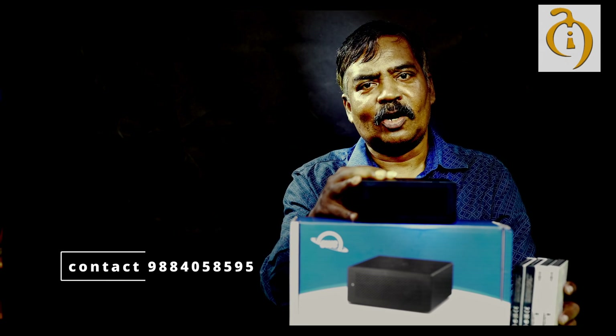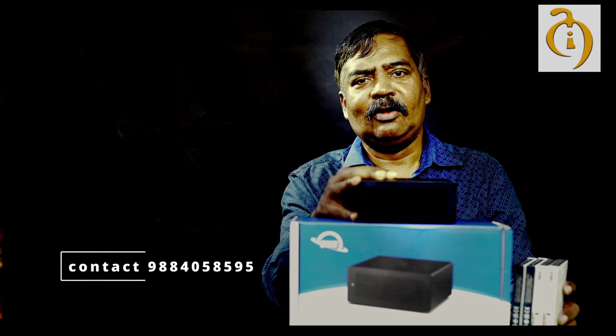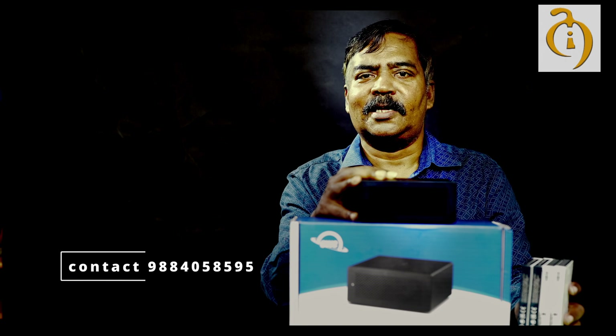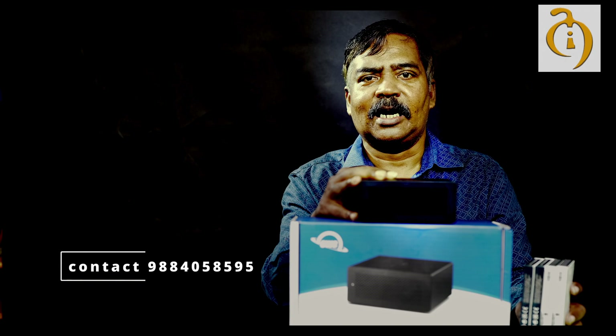Please subscribe to our channel. If you like this video, press the bell icon and you will get a notification. This is for your Audiomedia channel. Take care.